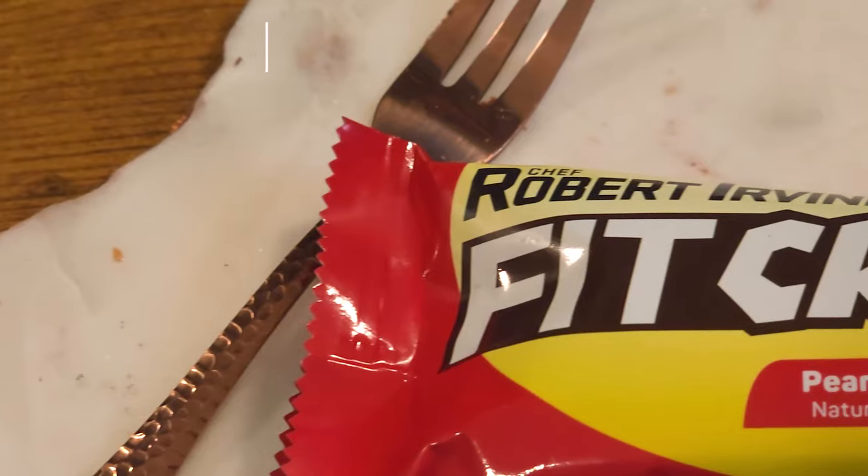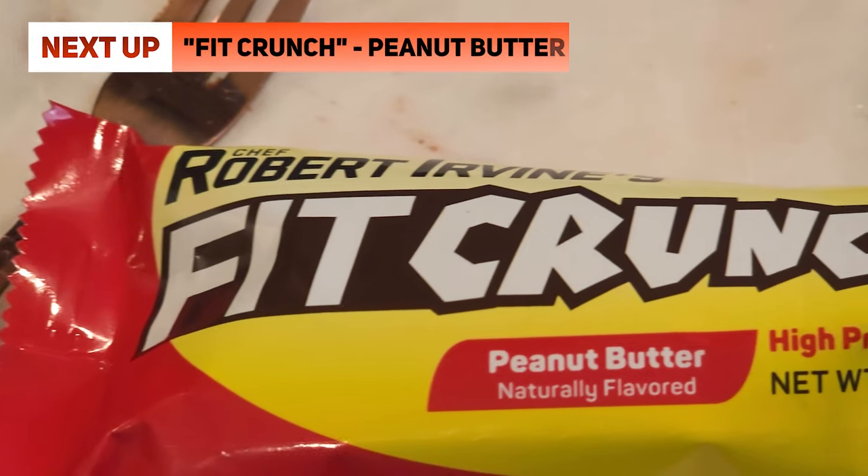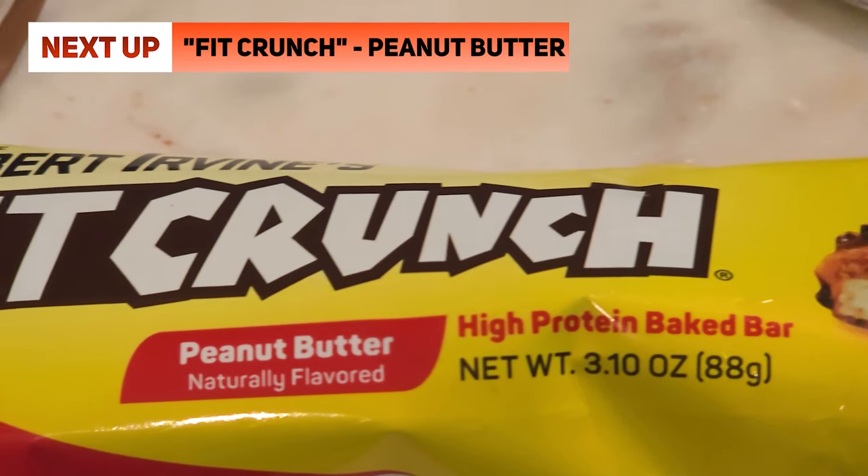It's better with the icing. Yeah, it's the spongy part in the middle that's the problem texture-wise. Next up, I want to go with one I haven't tried yet — Robert Irvine's Fit Crunch. Am I supposed to know who he is? I have no idea who he is.